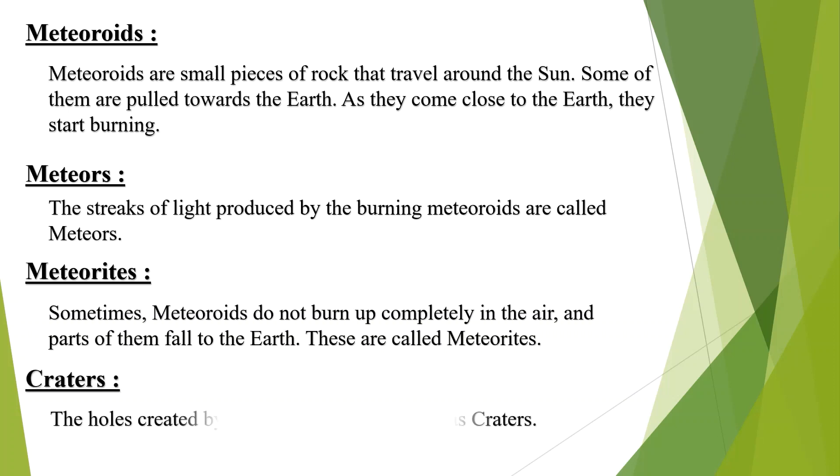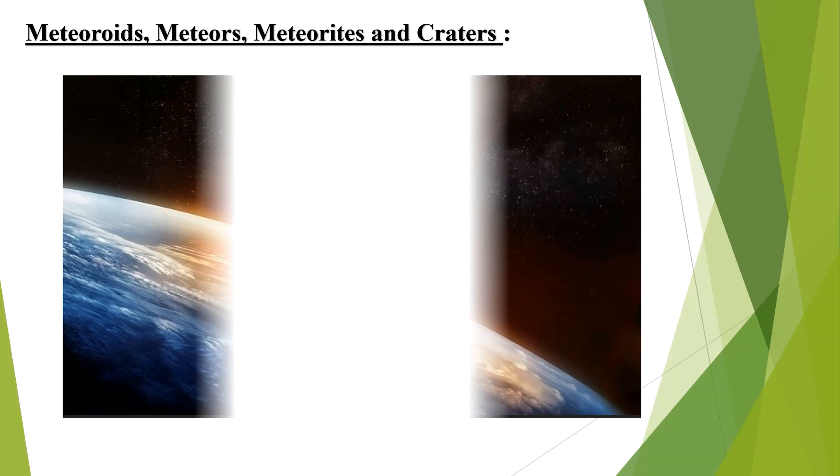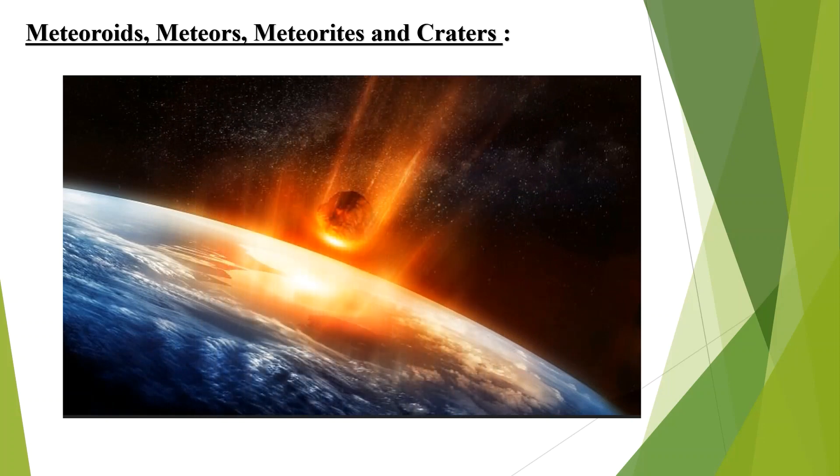Parts of meteoroids that fall to the earth are called meteorites. The holes created by the meteorites are known as craters. Please see the picture of the meteoroids, meteors, meteorites and craters.